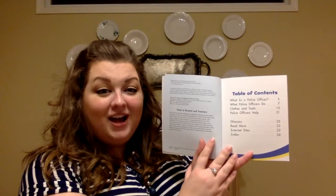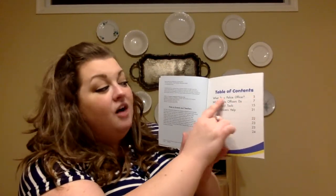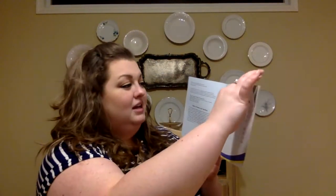And you know that the author of the book writes all the words in the book. Our author today is D. Reddy. Police Officers Help by D. Reddy. Here's our table of contents. This shows us the page numbers of all the items in the book, and it's usually found at the front of the book.